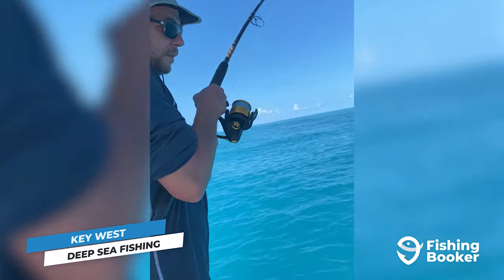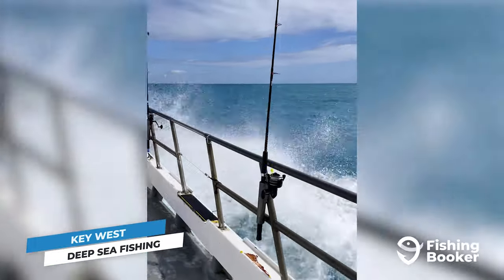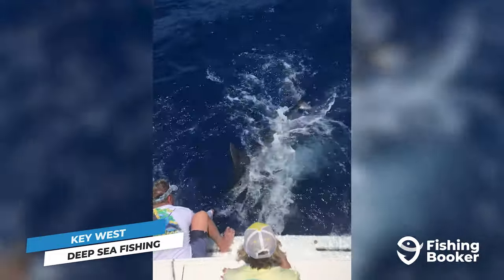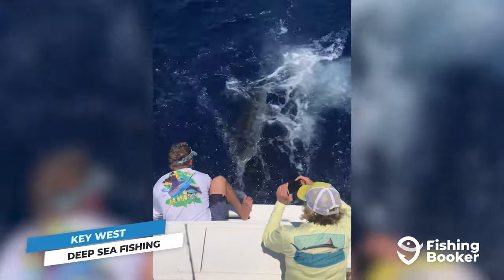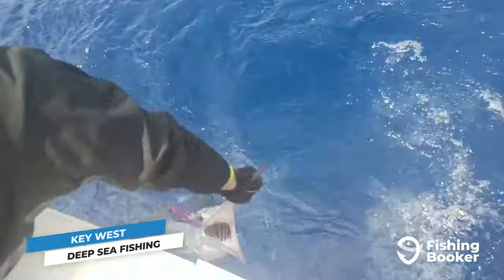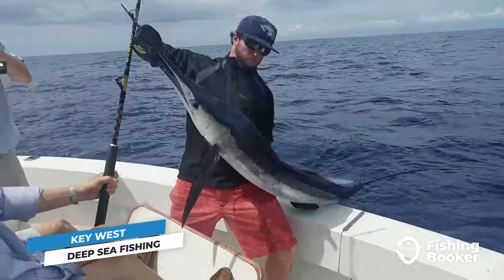Now that you've had your fill on inshore fishing in Key West, it's time to set your sights on deeper waters. It's Hemingway who made the island of Key West famous with his stories of giant marlin, and he wasn't wrong when he described these fish as the perfect opponent. It just so happens that a mere 20 miles from Key West's shores is the best spot in all of Florida to fish for blue marlin. If you're hoping to write yourself into the history books, the best time to set out towards the wall is between April and October.